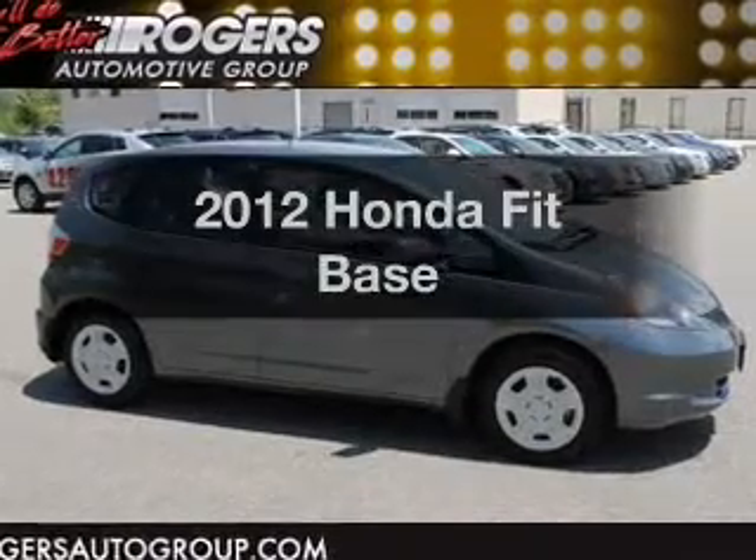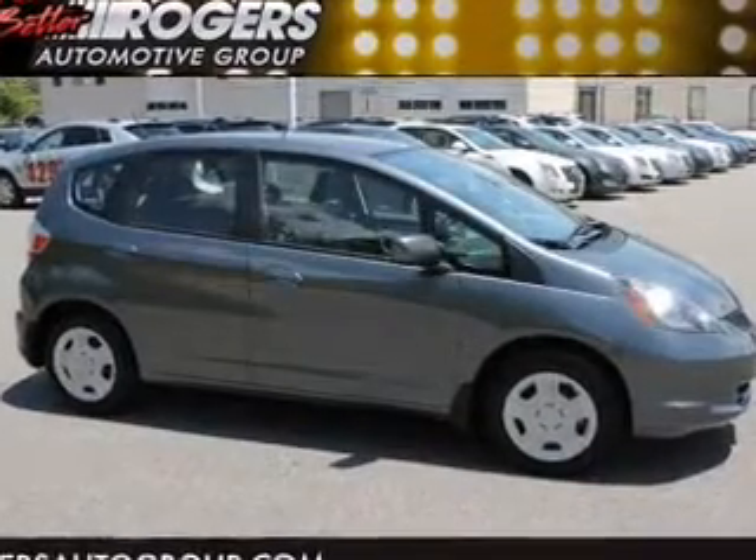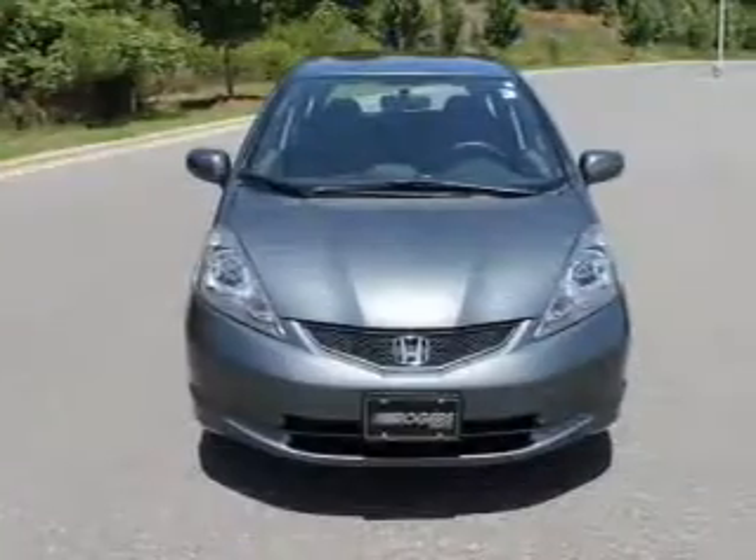Get noticed in this 2012 Honda Fit. Travel the roads in style and comfort in this great vehicle.